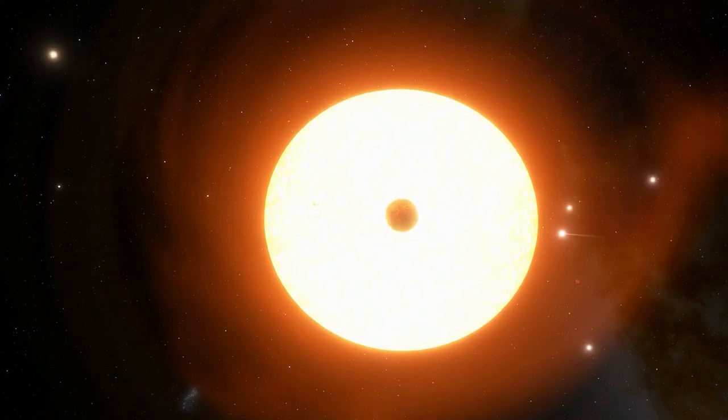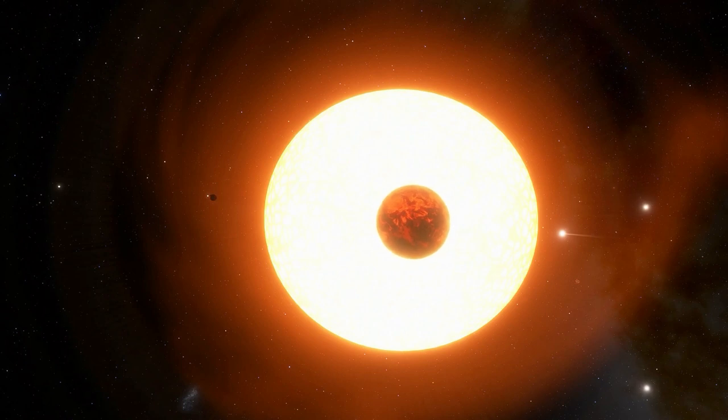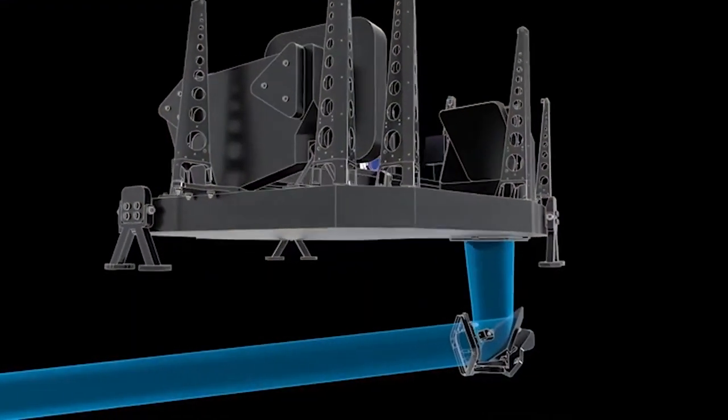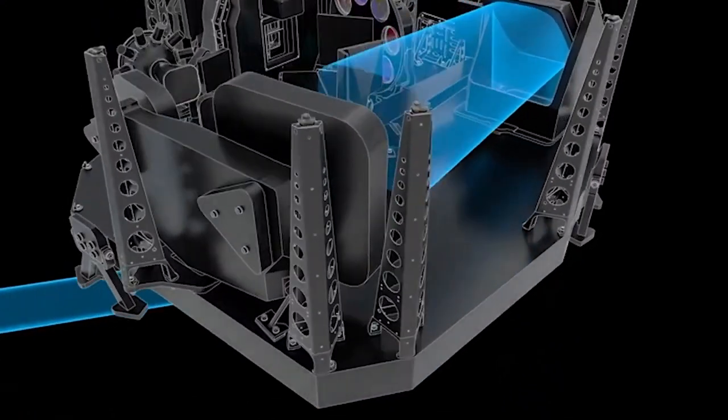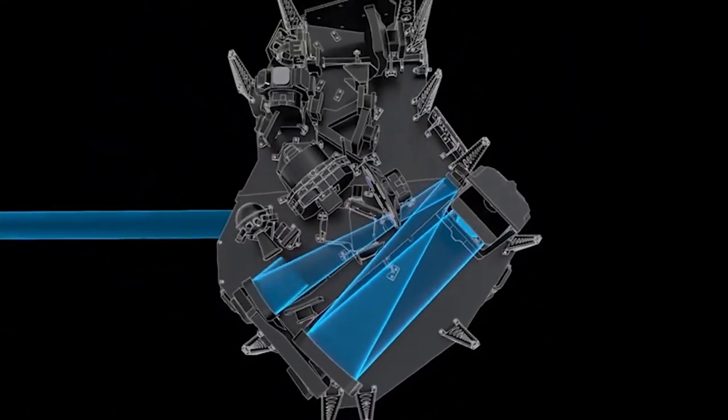55 Cancri e could have a thick atmosphere dominated by oxygen or nitrogen, explained Renu Hu of NASA's Jet Propulsion Laboratory in Southern California, who leads a team that will use Webb's near-infrared camera (NIRCam) and mid-infrared instrument (MIRI) to capture the thermal emission spectrum of the day side of the planet.